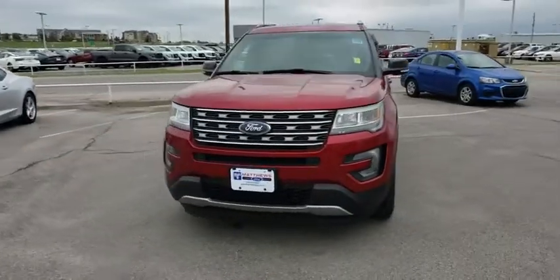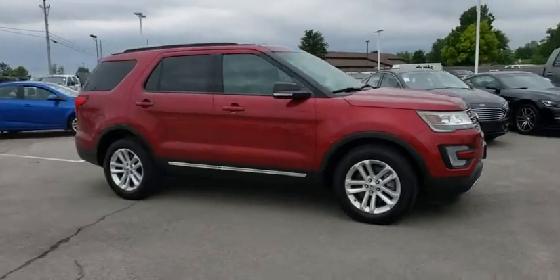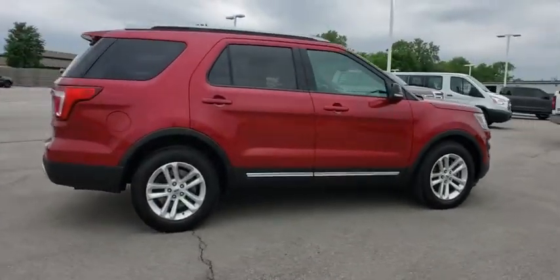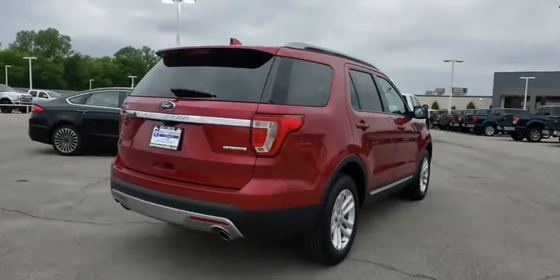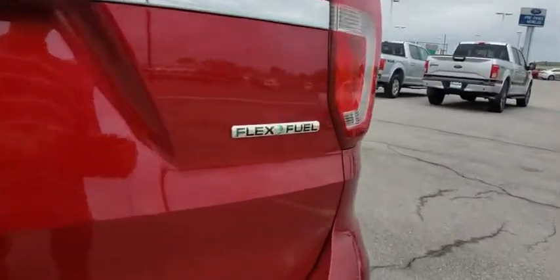The 2016 Ford Explorer. You've got a lot of capabilities to call on in a Ford Explorer. Don't underestimate your choices. This vehicle has less than 25,000 miles. Here are some of this vehicle's great options.